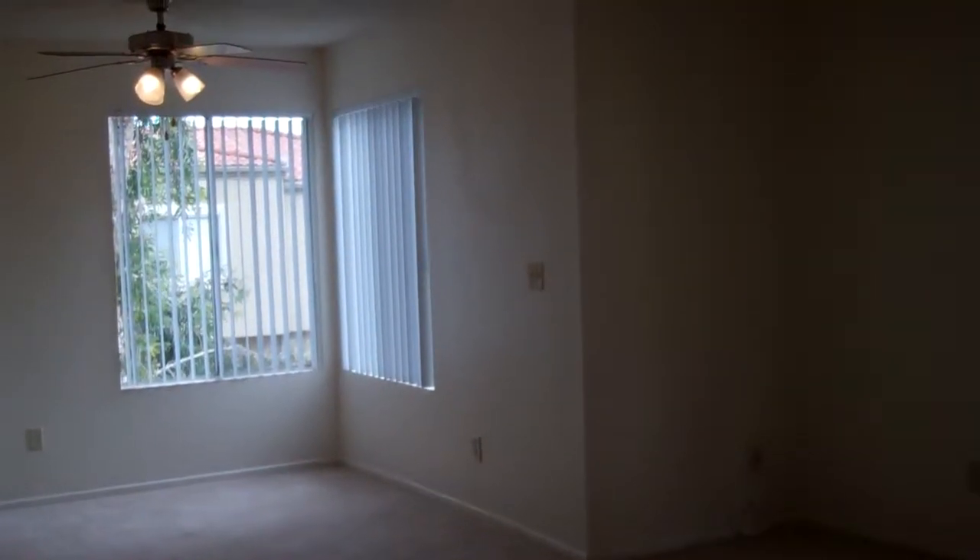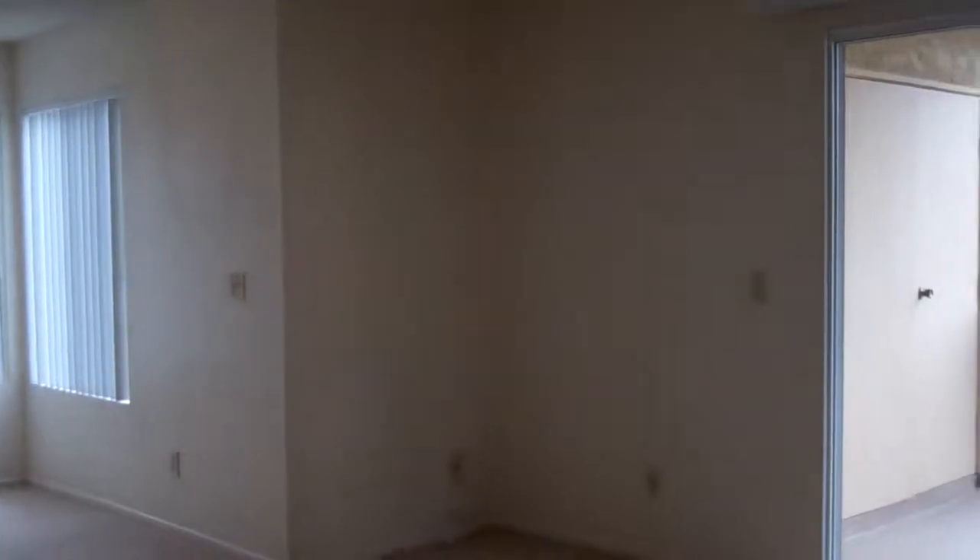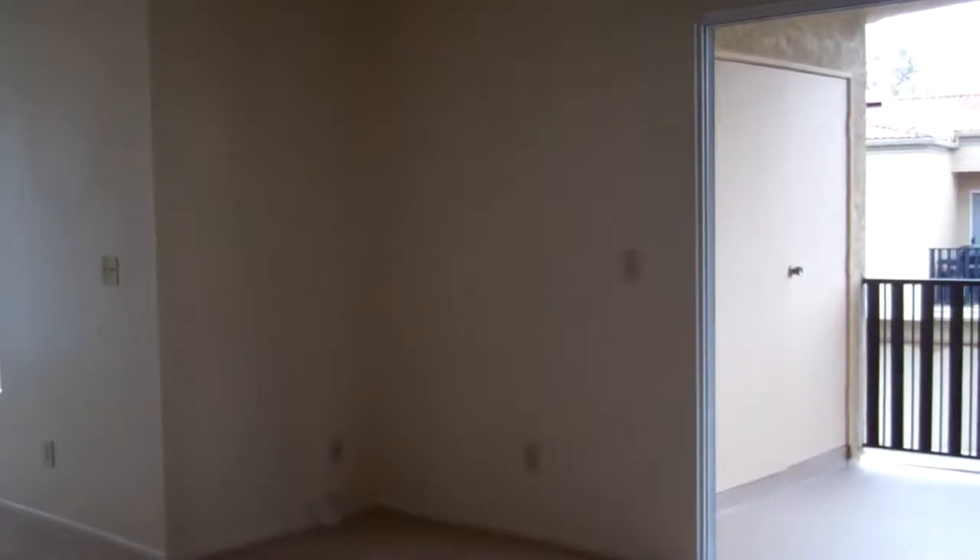Welcome to Portofino Apartments in Chino Hills, California. This is our two-bedroom, two-bath, 2C floor plan, which is 944 square feet.